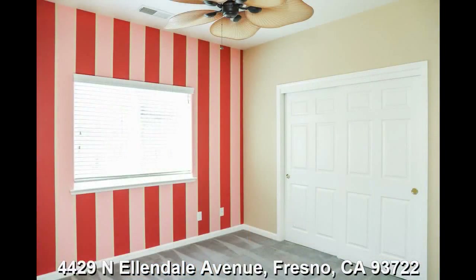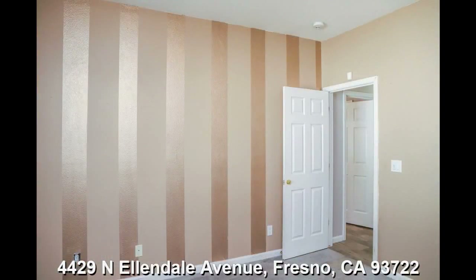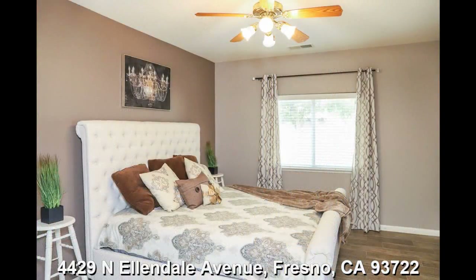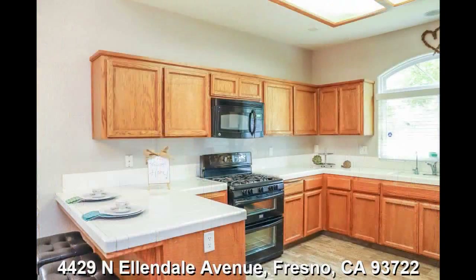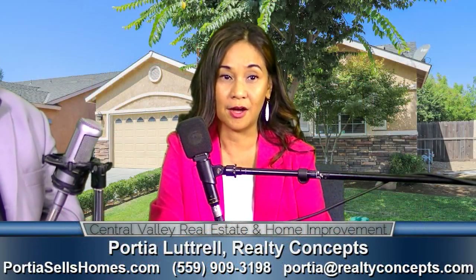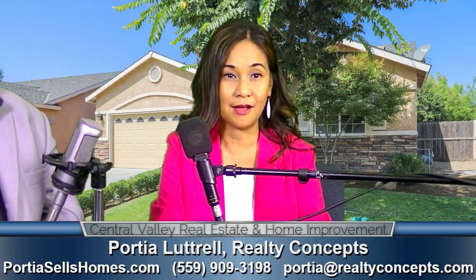The price is $289,950. The seller is motivated. You can reach me, Portia Luttrell with Realty Concepts, at 559-909-3198. You can also visit my website at PorscheSellsHomes.com, or email me at Porsche@RealtyConcepts.com.